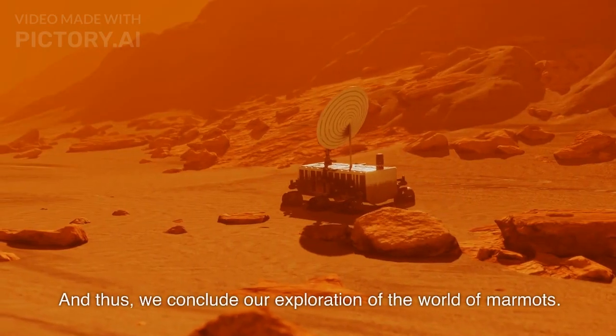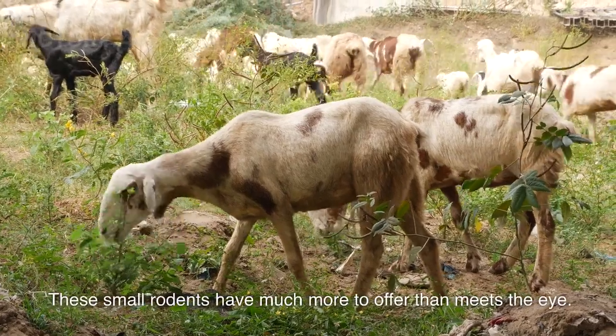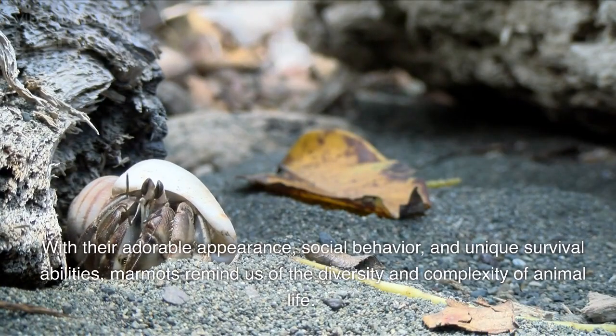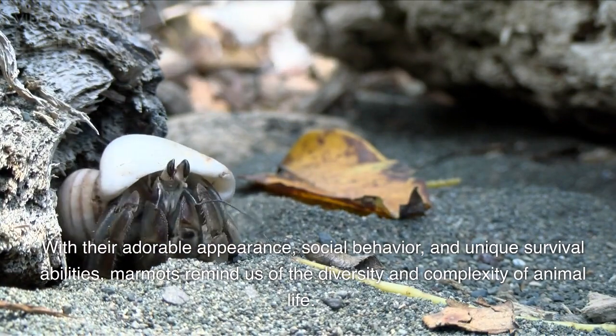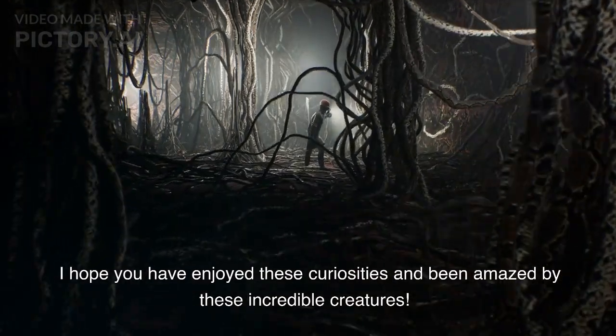And thus, we conclude our exploration of the world of marmots. These small rodents have much more to offer than meets the eye. With their adorable appearance, social behavior, and unique survival abilities, marmots remind us of the diversity and complexity of animal life. I hope you have enjoyed these curiosities and been amazed by these incredible creatures.